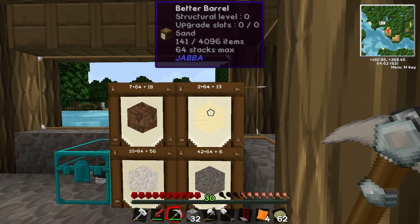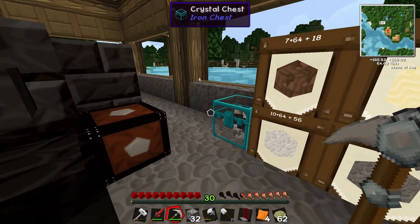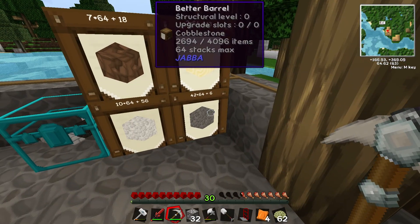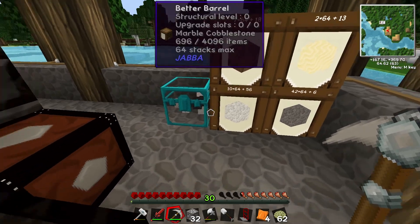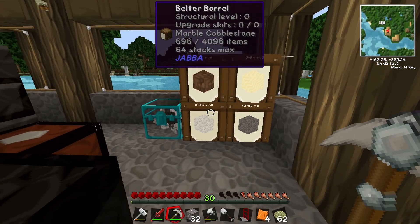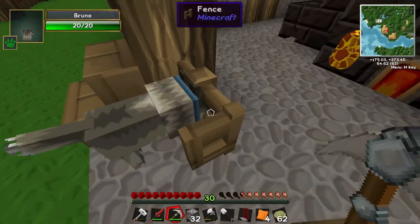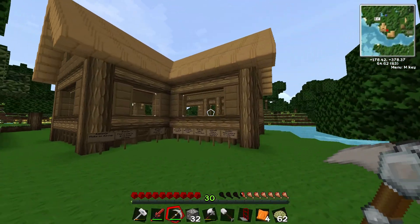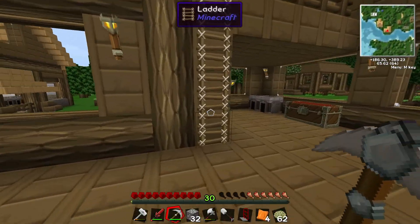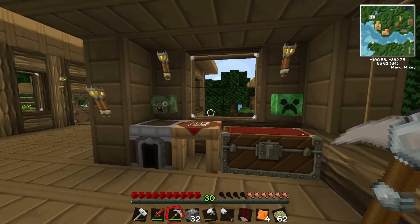Over here I made myself another better barrel for sand. Instead of having them all stretch along the back wall, I put the dirt and sand on top of the cobblestone and marble cobblestone. Eventually I'm going to need to do one for gravel too. I did find an epic battle creeper head, so I figured it would look nice over here next to the zombie.